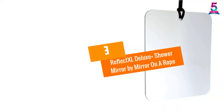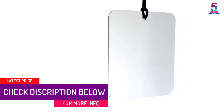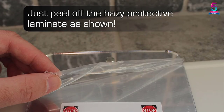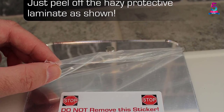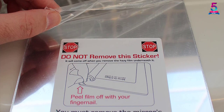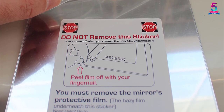At number 3, the Reflect XL Deluxe Plus Shower Mirror by Mirror on a Rope. This mirror is crystal clear with a clear reflection. The rope that comes with it is long and easily adjustable. It does not fog up, making it easier to shave in the shower. The mirror is light in weight and easy to hang, and the rope makes it easy to adjust to various heights. It is also durable and does not crack when it falls. The size is great — large enough for a clean shave.